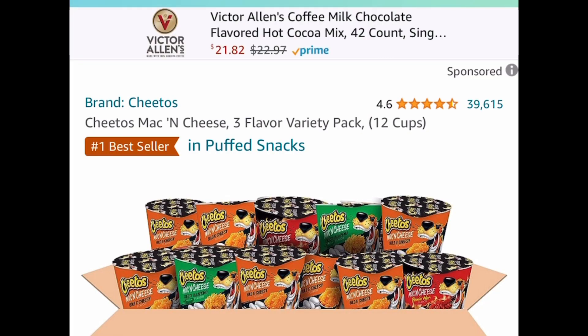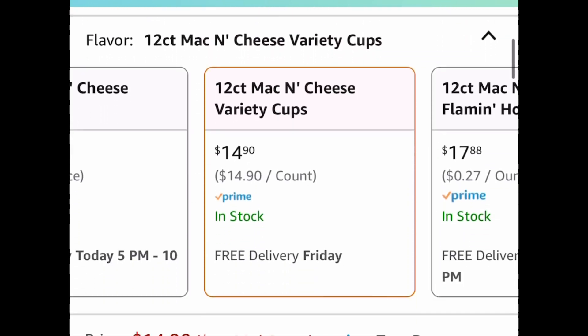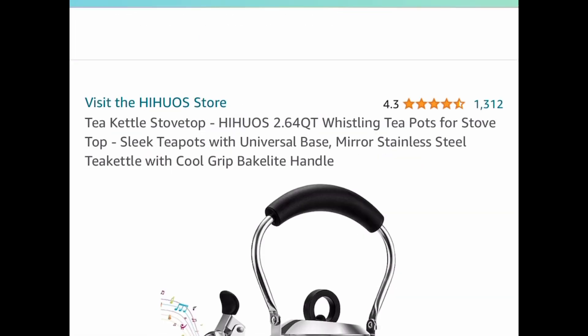This next deal is for my mac and cheese lovers — it's the Cheetos Mac and Cheese, and you get 12 cups. This one has a coupon, priced at $14.90. Clip the 20% coupon and you're going to get this for $11.92.